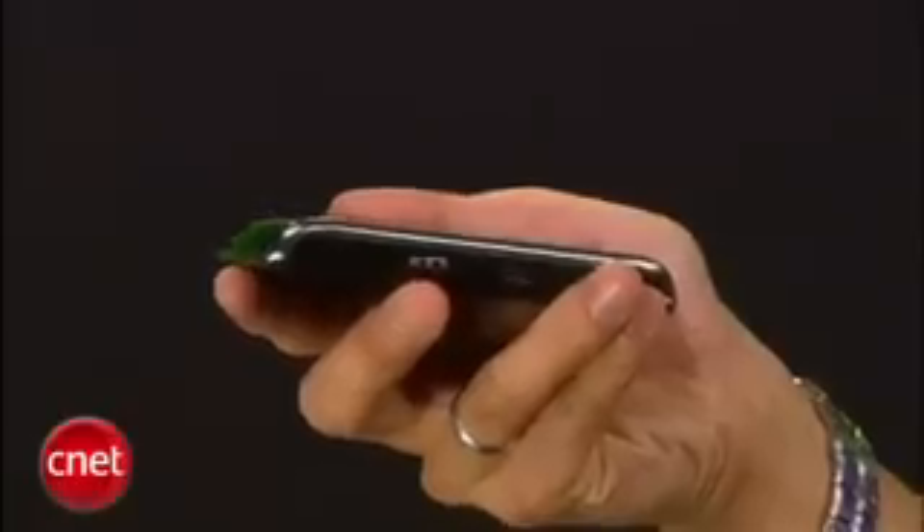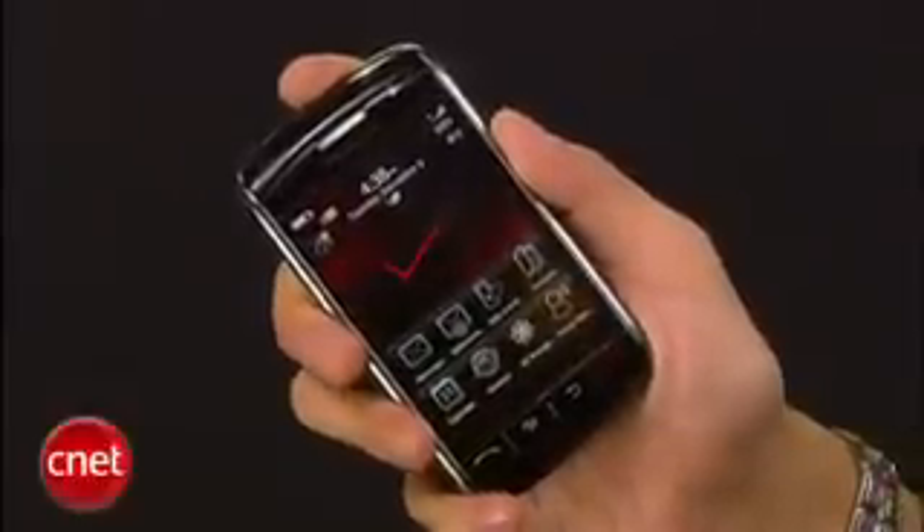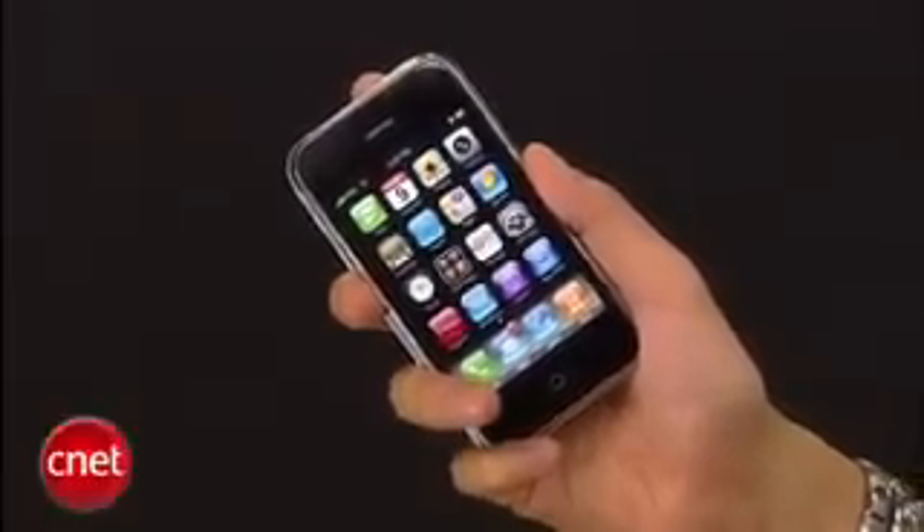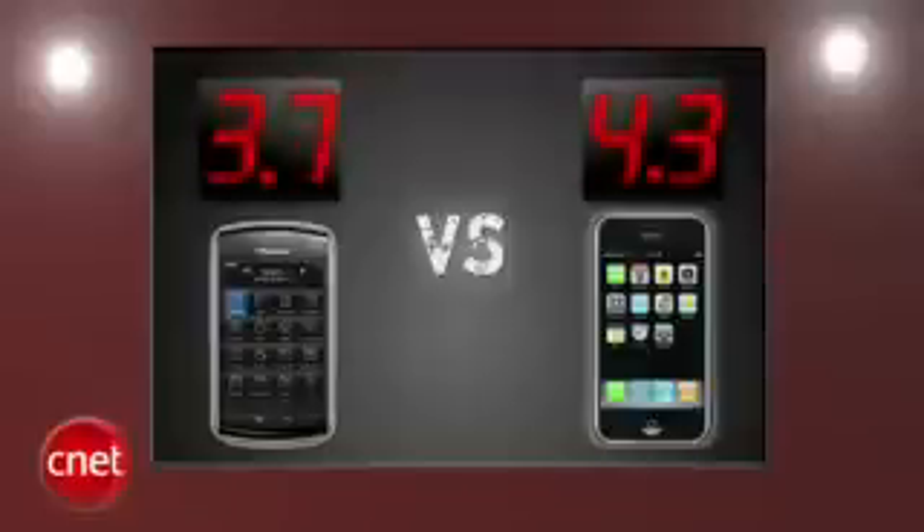In round one, which phone is so hot you'll never take it out of your pocket? Without a doubt this is Blackberry's sexiest phone to date with its full screen and sleek design. The iPhone 3G is still the prom queen — can you show me a phone that's hotter? I didn't think so. The Storm gets a 3.7 and the iPhone 3G gets a 4.3.